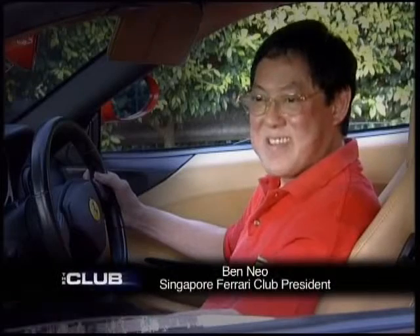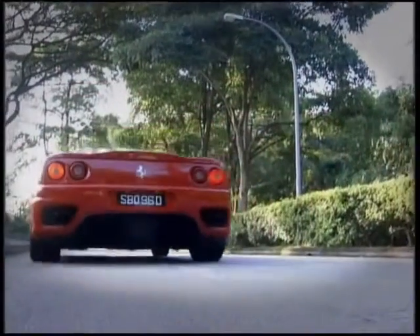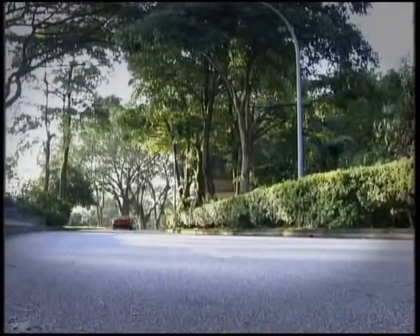Ferrari is all about looks, the beauty of the car, the speed, the sound. For some, it may be all about style, but others simply spend a lot of money just for the sound coming from the exhaust pipe.